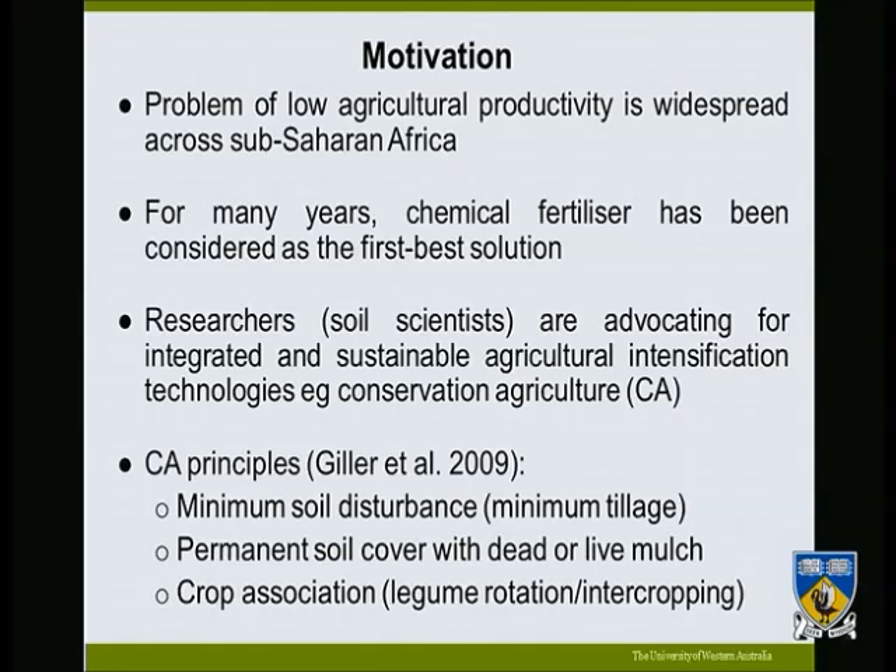One of the areas frequently talked about is conservation agriculture, which is based on three pillars. The first pillar is minimum soil disturbance, which aims to preserve the soil structure by inserting less mechanical force into the soil so that soil properties and conditions are preserved. The second pillar involves permanent soil cover, whereby the soil is covered using dead or live material, which helps water infiltration and prevents erosion.